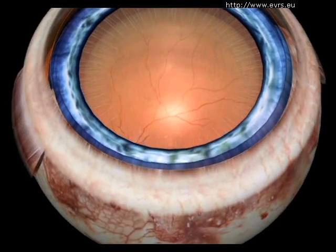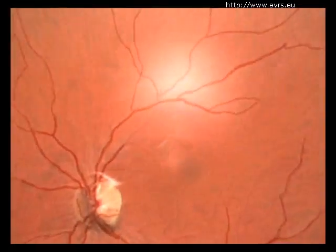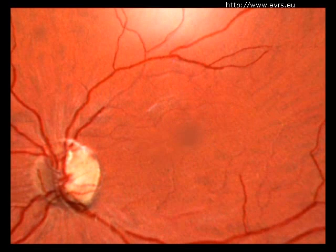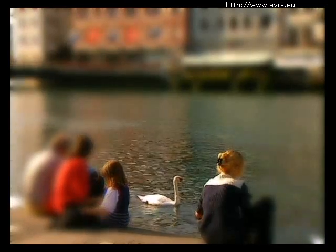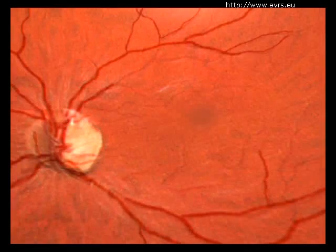The macular hole is a disease that affects the macula, a 1-2 mm area located in the center of the retina. It is here that we find the largest concentration of visual cells. This is why the macular region is responsible for fine vision skills, such as reading, writing, or driving. The surrounding areas of the retina are responsible for the rest of the visual field.